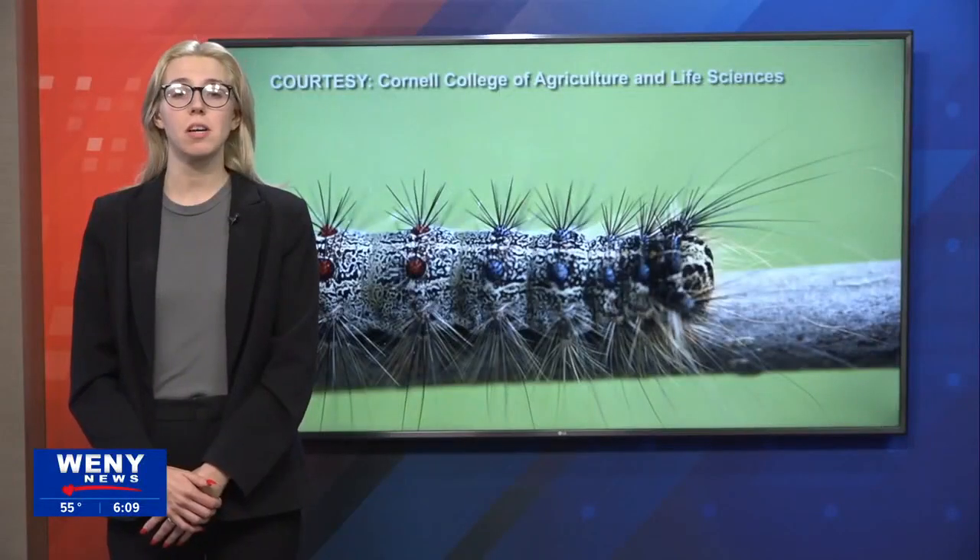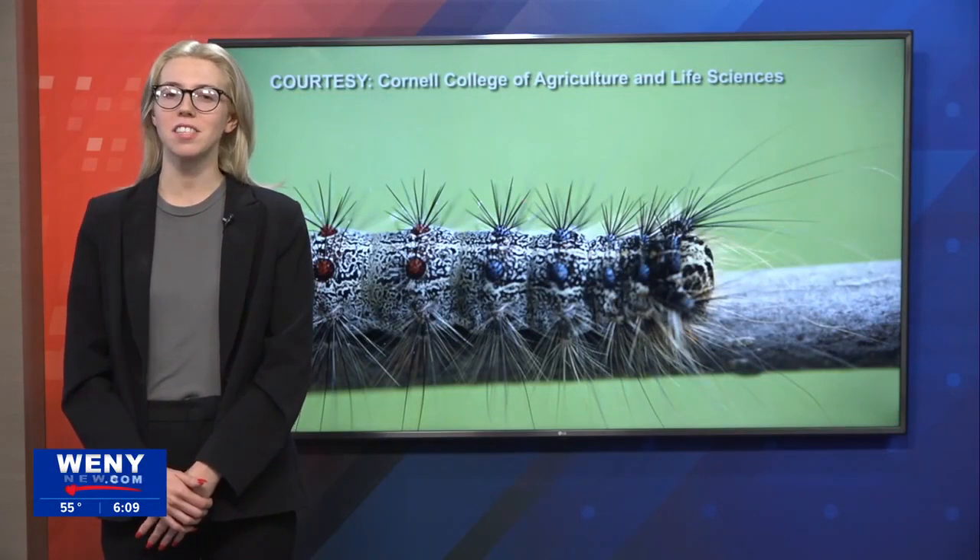Royal says plant specialists don't expect these pesky critters to be around longer than two or so years, but the bad news is they can stay around in the area for as long as five years.